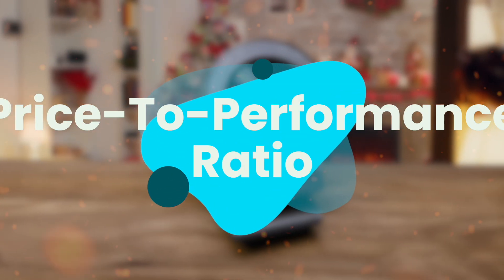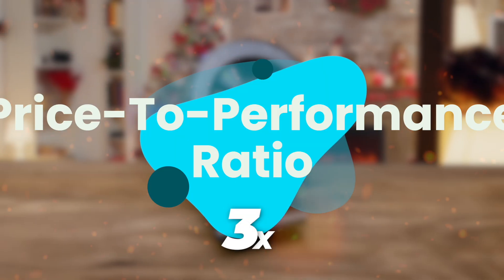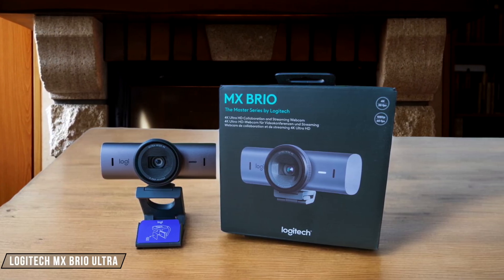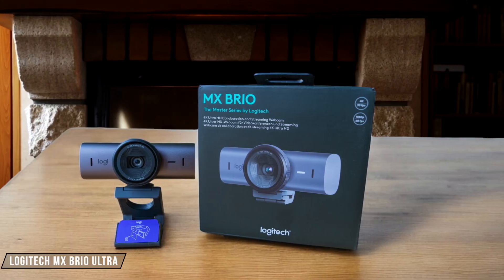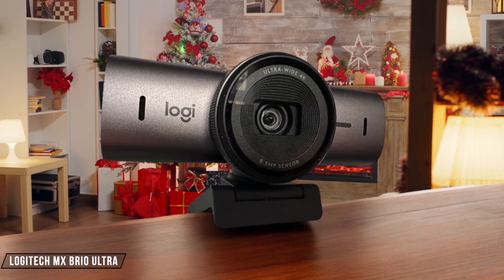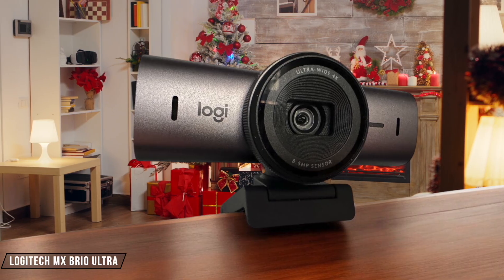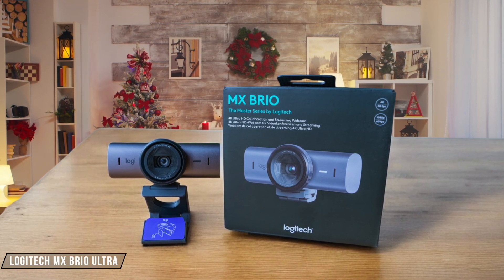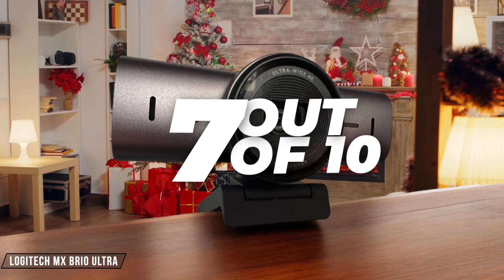Finally, we are going to compare them on the price-to-performance ratio category, which has a multiplier of 3. The Logitech MX Brio Ultra is a premium choice, with its 4K resolution and advanced features like AI-enhanced lighting and a built-in microphone. However, its high price tag might not justify the performance for casual users. It's a solid performer, but the value for money could be better. 7 out of 10.